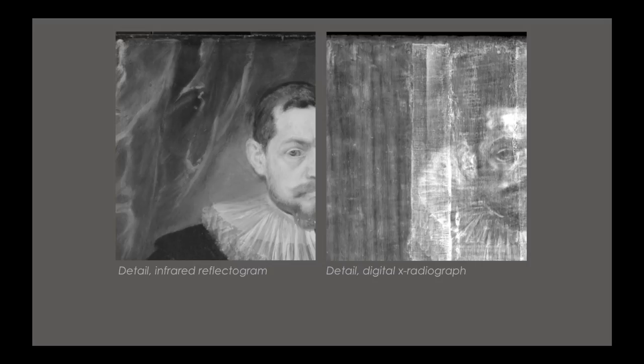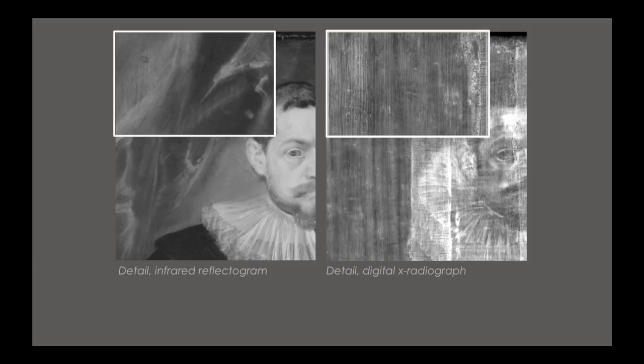Unfortunately, neither infrared reflectography nor x-radiography proved useful in that pursuit. Here are details of the areas in question, and again, we couldn't see anything. What that means is that whatever was used to create that inscription wasn't dense enough to block the x-rays, or it was so similar to the paint around it that we couldn't see it. And in infrared reflectography, we couldn't see it because there was nothing in that inscription that would have absorbed the infrared light.